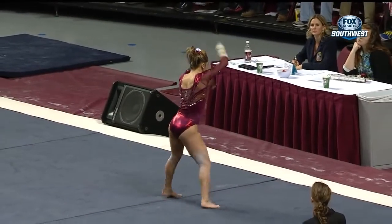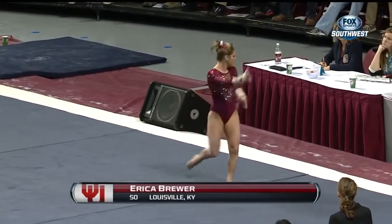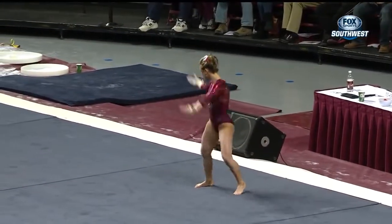On a little hop back over to the floor exercise, this is Erica Brewer, third gymnast up for Oklahoma. They've so far put up two 9.9s for Laura Albright and Keeley Kamicic.